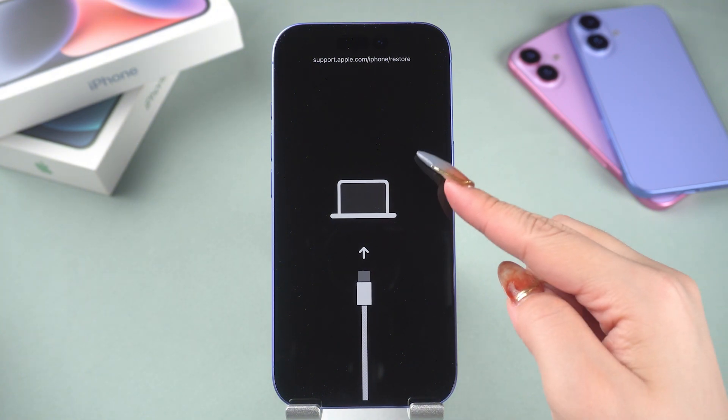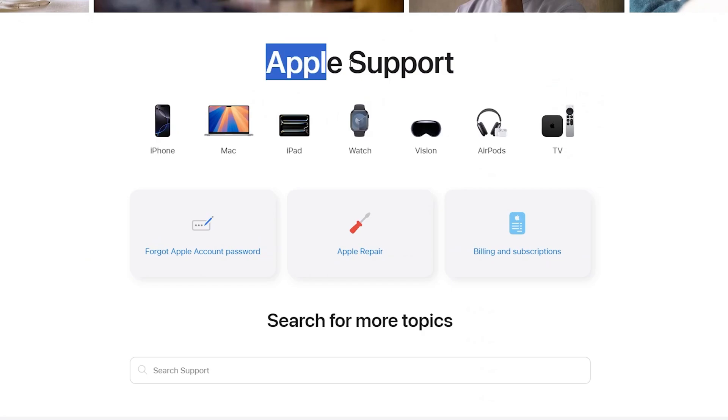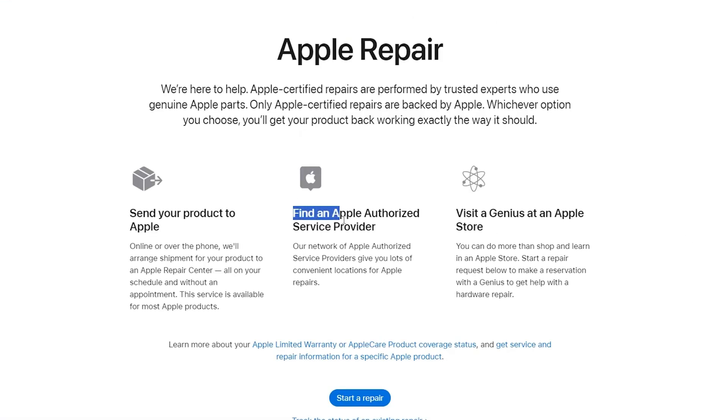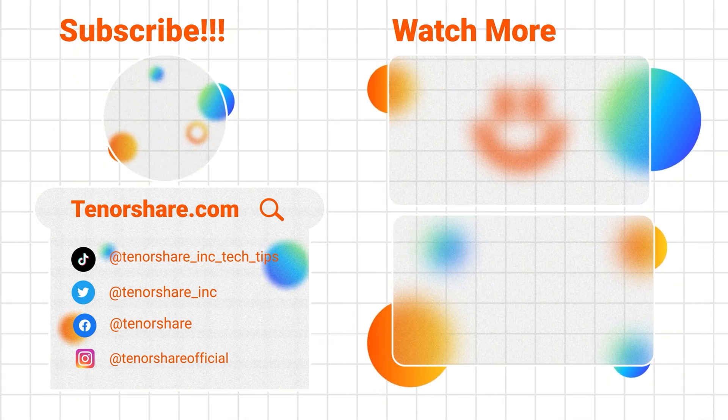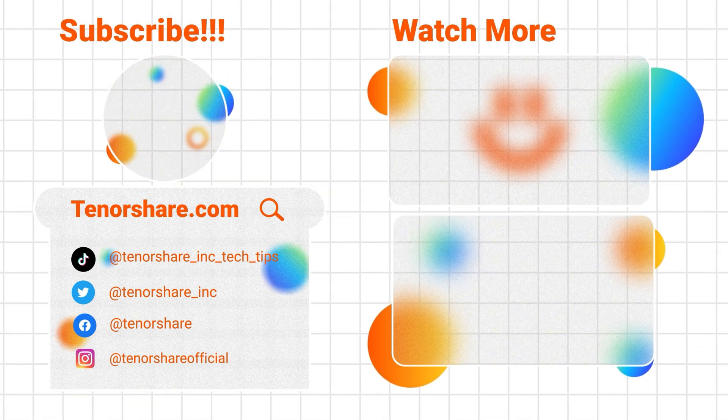If none of these methods work, it is likely that there is a hardware issue with your phone. I do not recommend you continue searching for solutions online — contacting Apple support is your best option. If these methods have been helpful to you, feel free to like the video or leave a comment to let me know. Thank you for watching, and I'll see you in the next video.